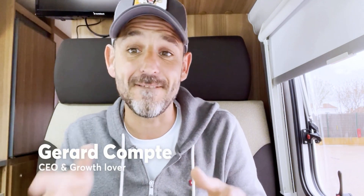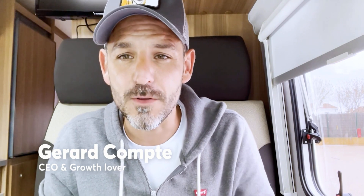My name is Gerard Comte. I'm the founder and CEO of Scrabbing and FindThatLead, both together with over 200,000 users. Day by day we improve the world, helping you to find more customers and making it easier for you to prospect and find emails.